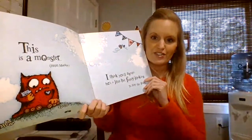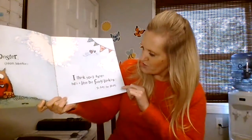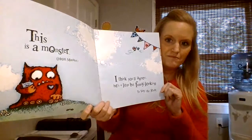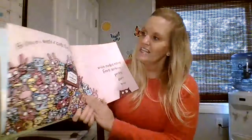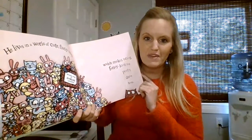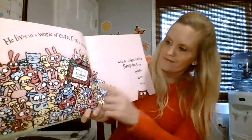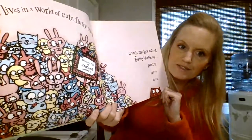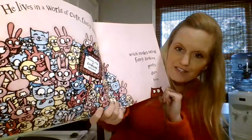This is a monster. Hello monster! I think you'll agree he's a little bit funny looking, to say the least. He lives in a world of cute fluffy things, which makes being funny looking pretty darn hard. This is the official pile of extreme cuteness — bunnies, kitties, soft fluffy things.